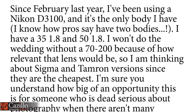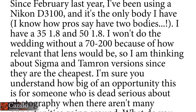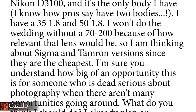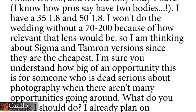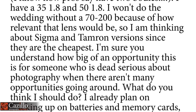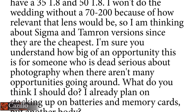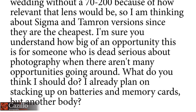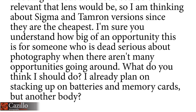First question: since February last year I've been using a Nikon 3100 and it's the only body I have. I have a 35mm f/1.8 and a 50mm f/1.8. I won't do the wedding without a 70-200 and I'm thinking about a Sigma or Tamron version since they're cheapest. What should I do? Well, it sounds like you have a pretty good start. You have that single body, the 50mm and 35mm — that's good, and you definitely need that 70-200 lens.